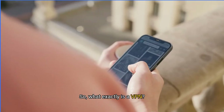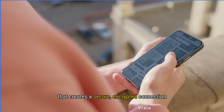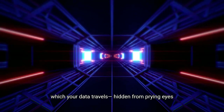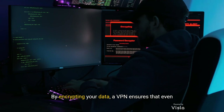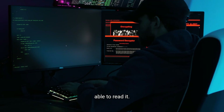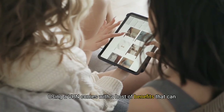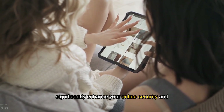So what exactly is a VPN? A VPN, or Virtual Private Network, is a service that creates a secure, encrypted connection between your device and the internet. Imagine it as a private, secure tunnel through which your data travels, hidden from prying eyes and protected from threats. By encrypting your data, a VPN ensures that even if someone tries to intercept it, they won't be able to read it. This makes your online activities virtually invisible to anyone trying to monitor or track you.